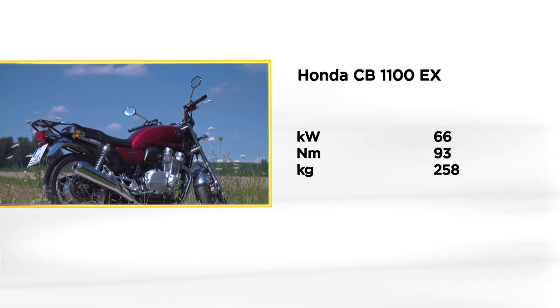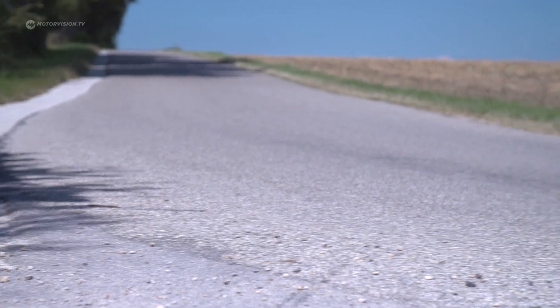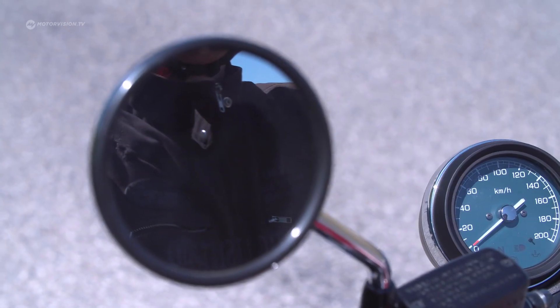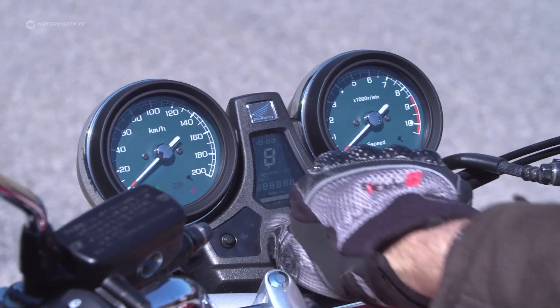The data sheet of the CB1100EX reveals Honda's neoclassic is a true powerhouse. The price-performance ratio is very good. Let's look and listen to see if the magnificent four-cylinder is more than just a pretty boy.